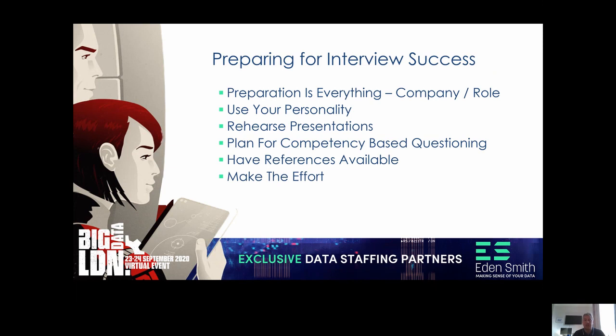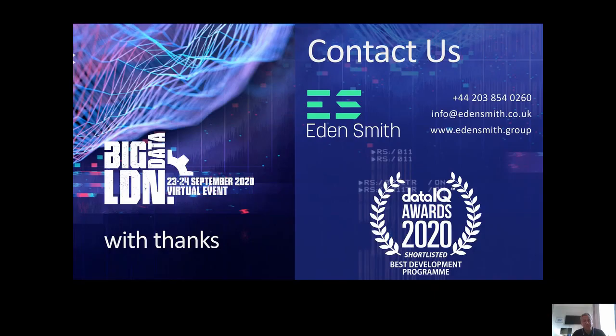Managing your own expectations and knowing it will be hard work — really make the effort. It's so important to make a real effort on all those points at interview stage, and this will certainly give you a much higher chance of securing a new opportunity. That's all for this particular part. If you have any questions, you can book meetings with us at Eden Smith directly in the lounges — you'll be able to click a button and chat to us directly. Thank you for listening and enjoy the rest of the conference.